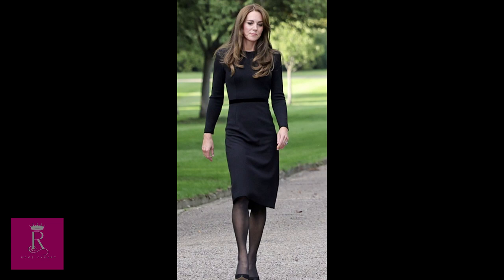10. Jenny Packham Black Pencil Dress. Following the passing of Queen Elizabeth, Kate along with William, Harry, and Meghan greeted well-wishers outside Windsor Castle. For the occasion, Kate wore a black pencil dress with a velvet-trimmed waistband believed to be from Jenny Packham. Kate paired the elegant look with Gianvito Rossi heels and Kiki McDonough pearl and diamond earrings.